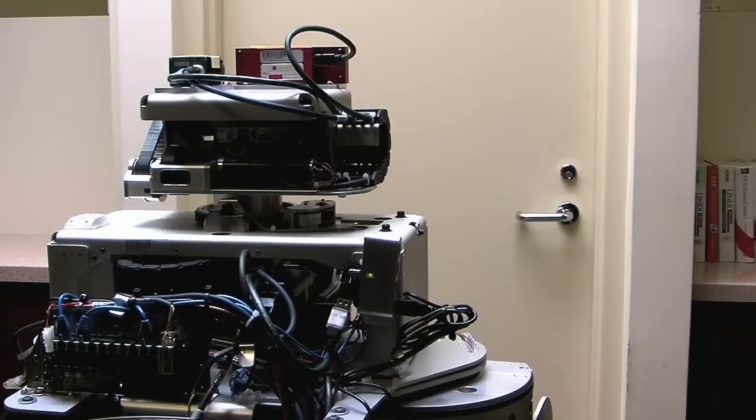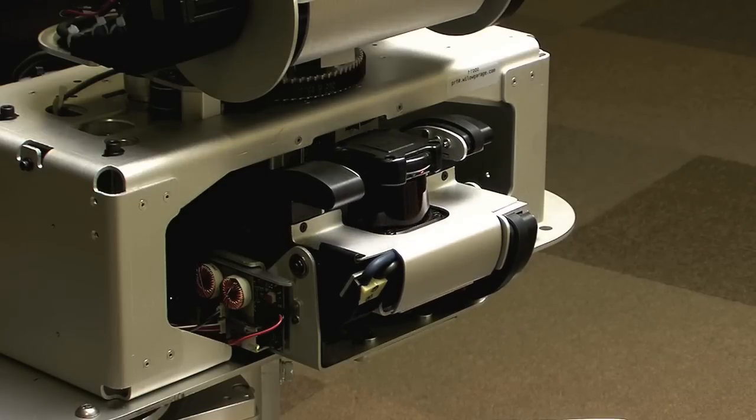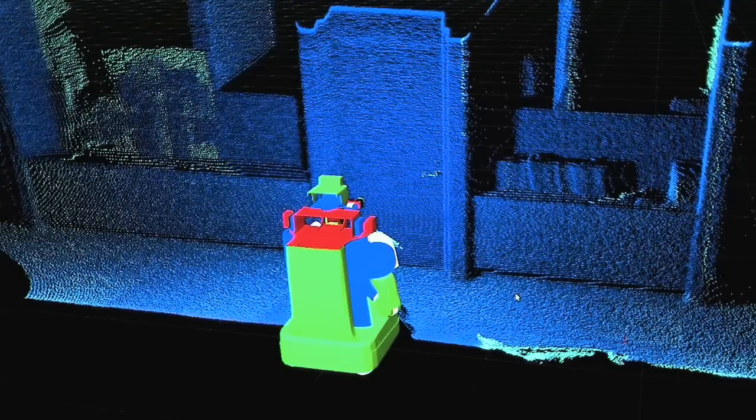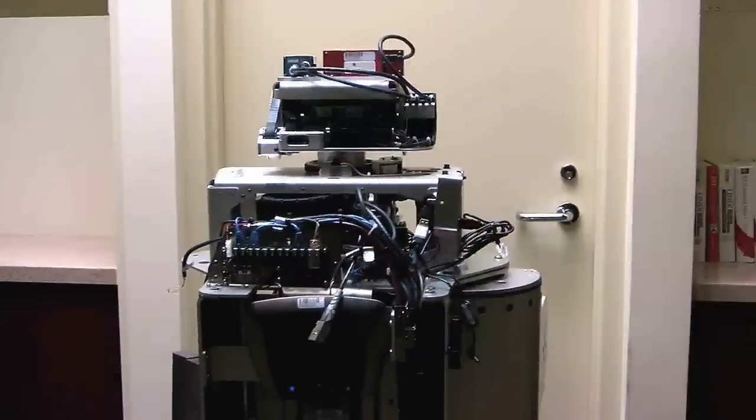In this video we're going to focus on the technology to detect and open different doors. For the detection of the door we use a tilting laser scanner to acquire a point cloud of the door. First we use the geometry to detect the door plane, and then after that we use the intensity of the laser scan to detect the door handle.